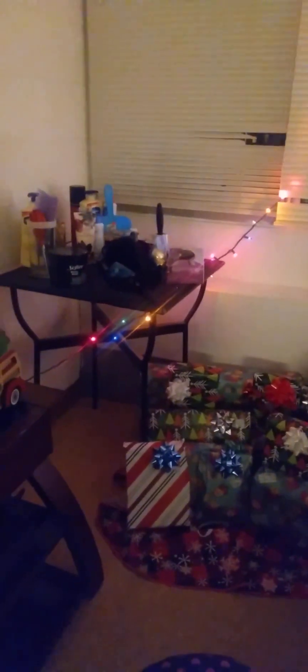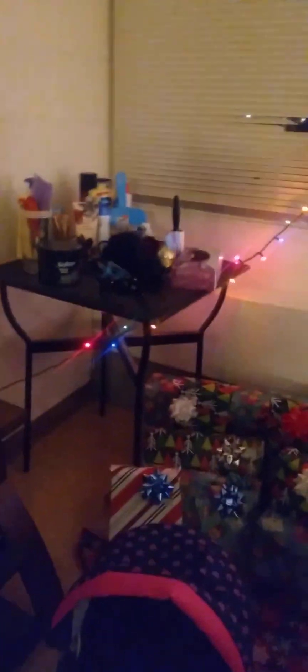In the window are my Christmas lights. And down there are the gifts for the kids. That stuff, I'm not quite too sure about what I want to do with it yet, but I'll find a space someday somewhere in my home. Those are the Christmas gifts.